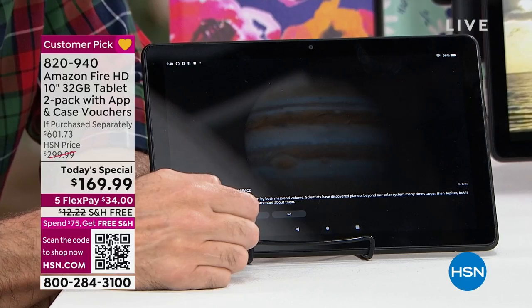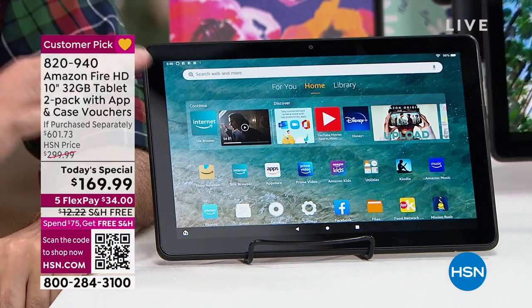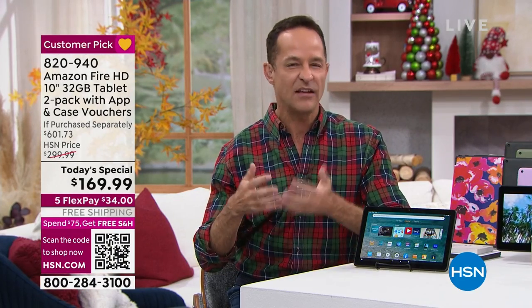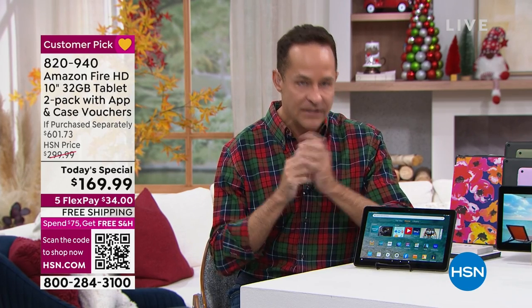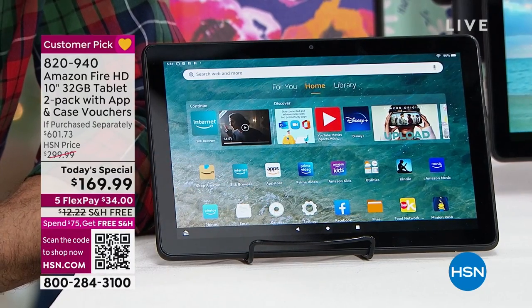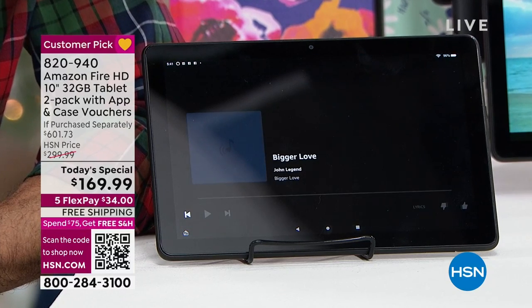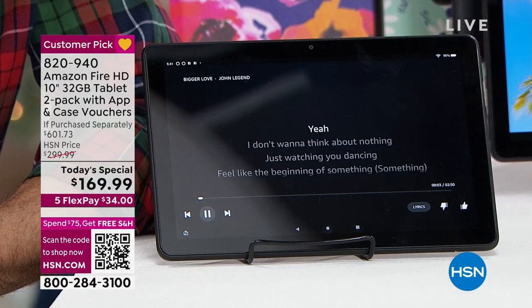The most common utterances — they call it an utterance in Amazon parlance anytime you ask Alexa something — is asking for music. Alexa, play Bigger Love by John Legend. Here's Bigger Love by John Legend on Amazon Music. Think of all the millions of songs in the world — it's instant.